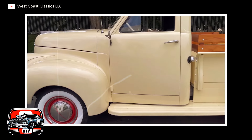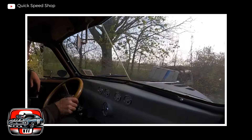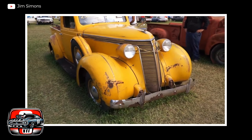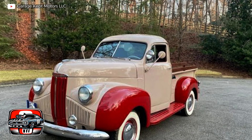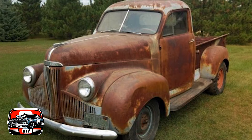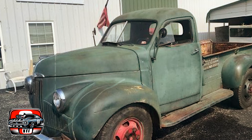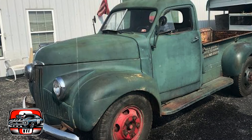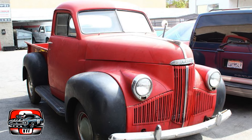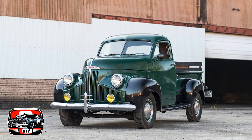The Studebaker M-Series, produced from 1941 to 1948, competed in a crowded field of pickup trucks of its time. While it had its merits, it faced several challenges compared to its contemporaries. Built with sturdy construction and ruggedness typical of trucks of its era, it was nonetheless prone to rust and corrosion, especially in regions with harsh climates or poor maintenance. In terms of performance, the M-Series offered a mixed bag: while some models provided sufficient power and torque for everyday tasks, others were underpowered and struggled with heavy loads or challenging terrain compared to competitors. Reliability also varied, with some owners experiencing issues with the engine, transmission, and brakes.